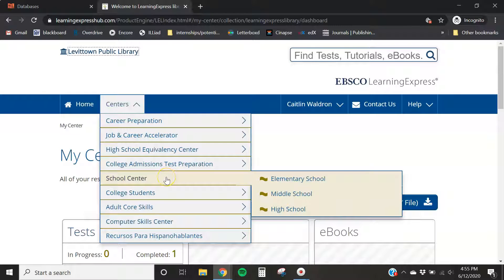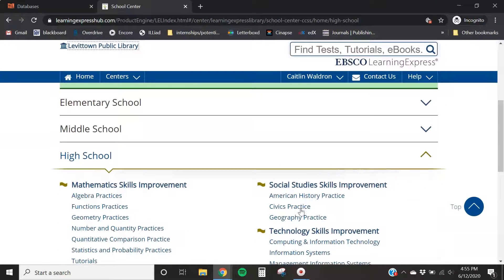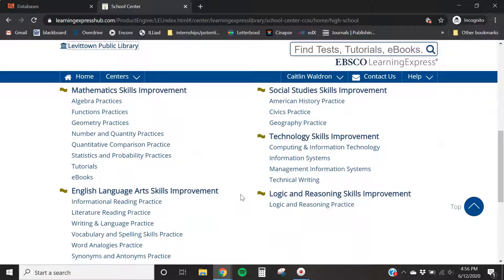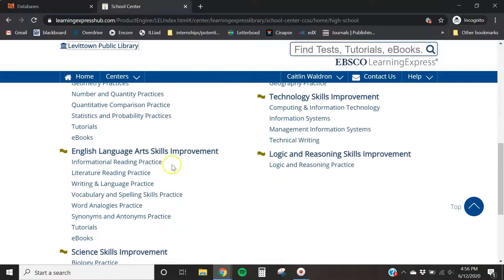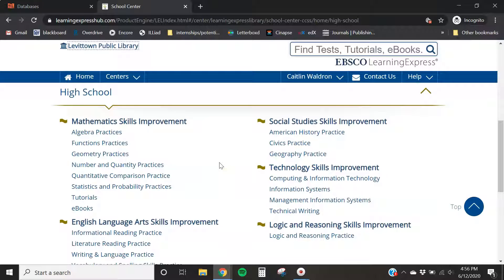We can start in the academic section by going to the school center. Most of you are in middle or high school, so let's take a look at high school. It's pretty broad but there's valuable content here. You have math, English, logic, technology, social studies, and science. Each subject has different amounts of practice and resources, but you'll find them in different buckets of tutorials, ebooks, or tests generally.